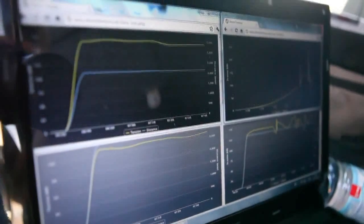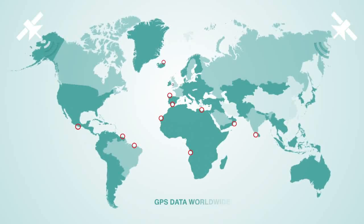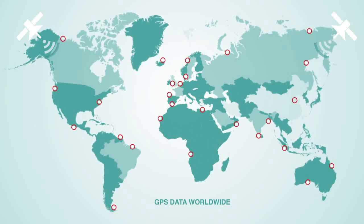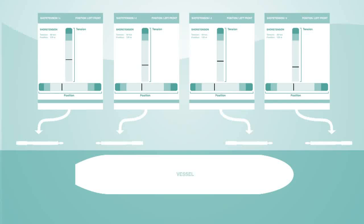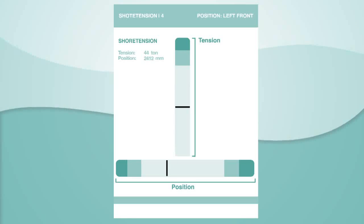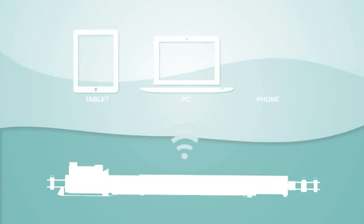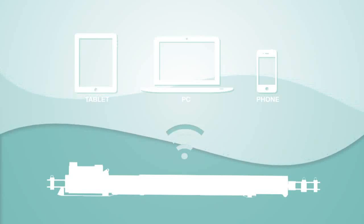The Shore Tension system is equipped with a monitoring system. This system can be monitored all over the world by machine-to-machine data communication. The port, terminal operator, or the ship's master can follow the actual status of the mooring regarding movement of the vessel and tension in the lines. This can be done by web application on PC, tablet, or mobile phone.